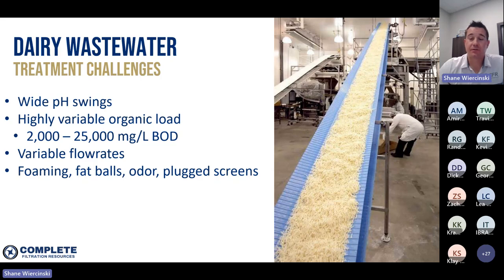Some of the typical issues you can see in dairy industry wastewater treatment facilities that aren't properly designed or aren't operating efficiently include high foaming events due to chemicals and fat, fat balls forming in tanks if you don't have proper equalization or screening, odor issues if there isn't an odor mitigation system in place, and plugging of screens — especially from cheese plants if they have a lot of fines making their way to the sewer.